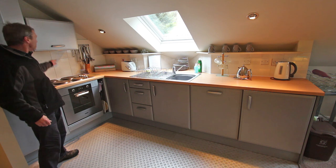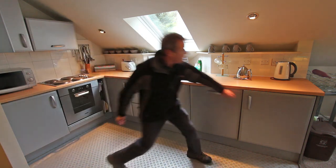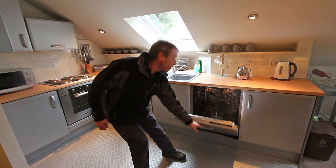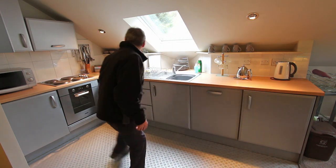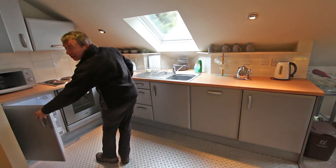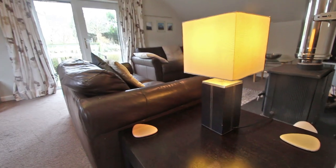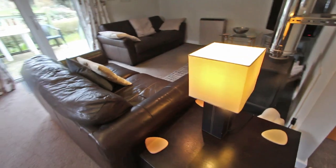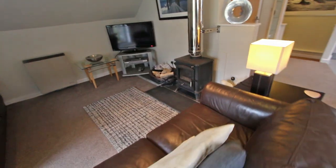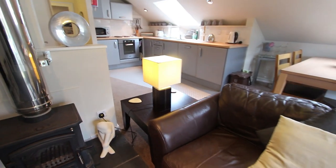This kitchen is pretty well appointed. There's an oven, hob, and hood. Over here there's an integrated washing machine, an automatic dishwasher, and a fridge too. Most people usually come and stay here in the summer, but if you do come in the winter you're going to be snug and warm with this wood burner stove in the lounge.